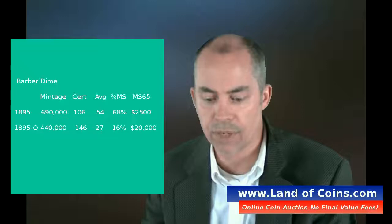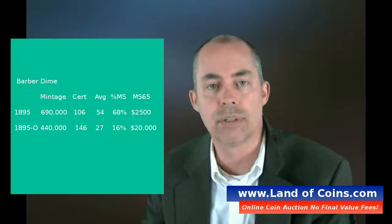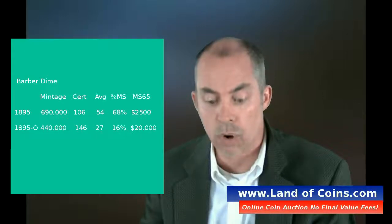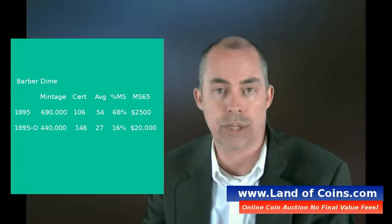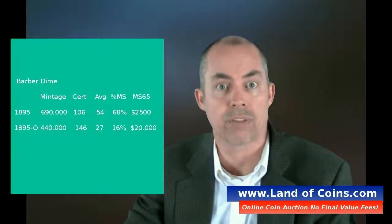If you look at the percentage of those coins that are mint state, it's 16% — so like one or two out of ten that are actually mint state. If you can get one of those in a mint state, that's extremely rare, even though the coin is already rare to begin with. To find one in a high grade is extremely rare, and that's where the values start escalating quickly.